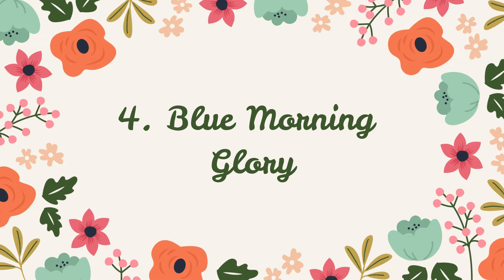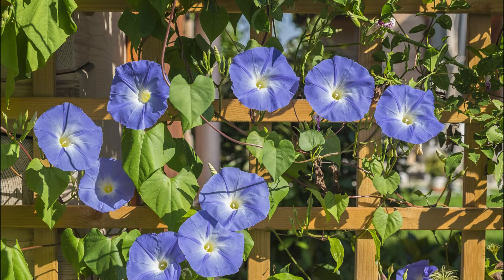Number 4: Blue Morning Glory. This fast-growing vine displays large, heart-shaped foliage and trumpet-shaped blooms all summer long. You can also train it to grow in wire cages.